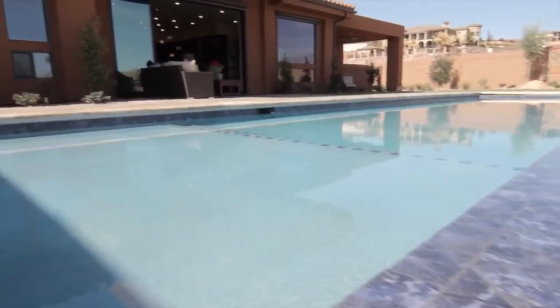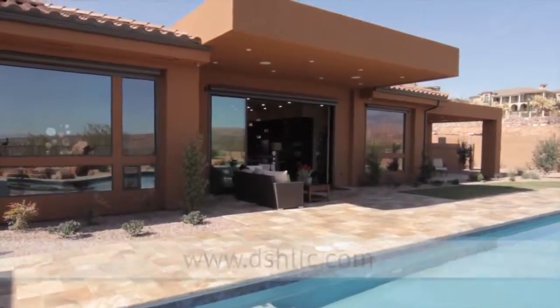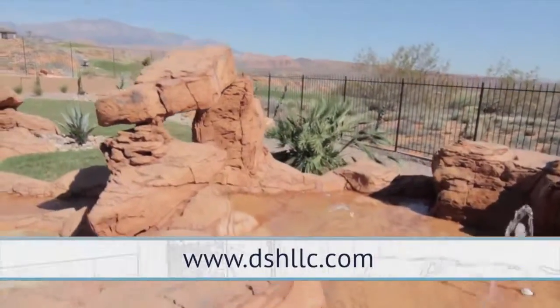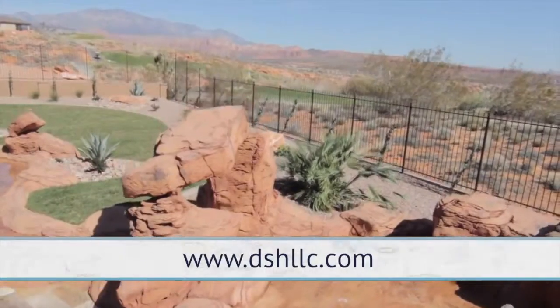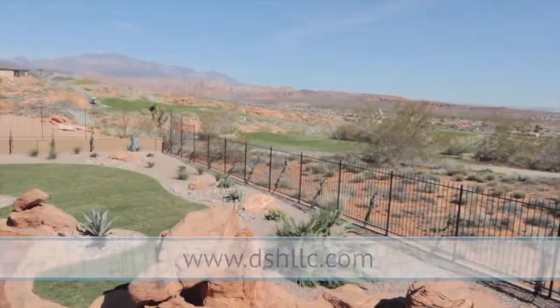You did a terrific job here. If someone is interested in talking about homes and wants to reach you, how do they get in touch? You can find us on our website at dshllc.com — that's Desert Sky Homes LLC.